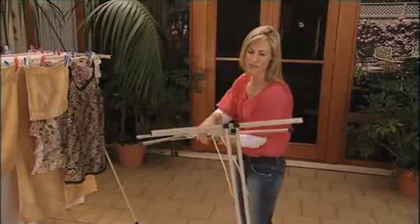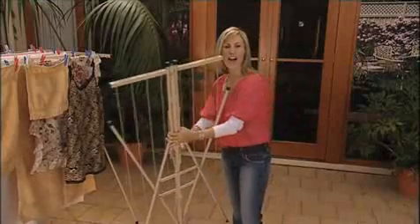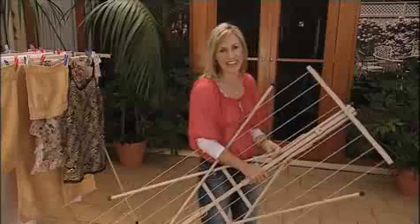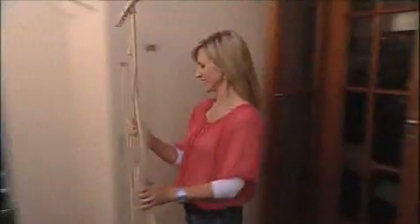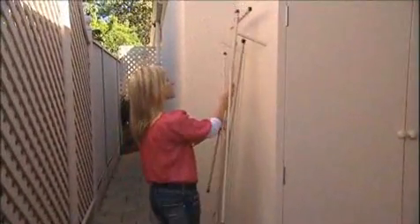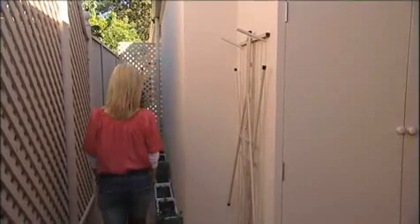Being portable, the HandyLine can be there one minute and gone the next — no more unsightly clotheslines spoiling your garden outlook. Many of us who live in more confined spaces, like courtyard homes or retirement villages, find that when the washing is dry, the HandyLine is so easy to just fold up and hang up.